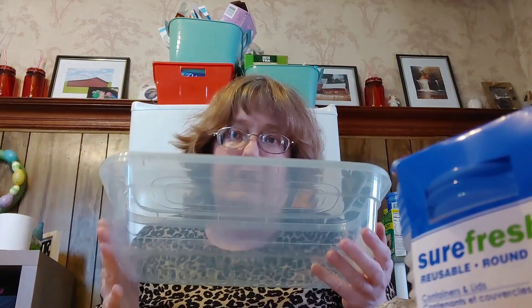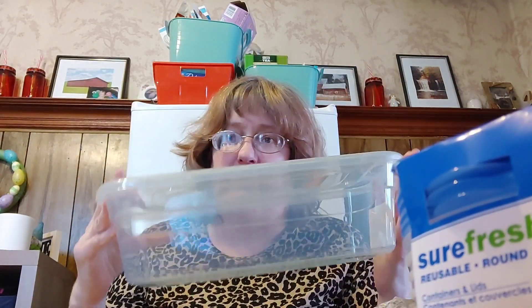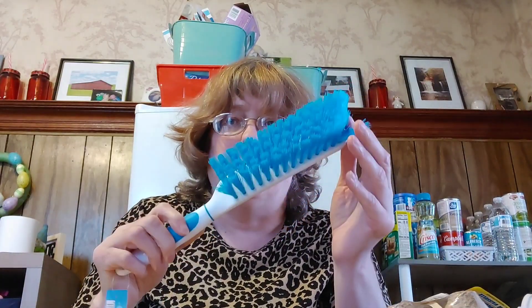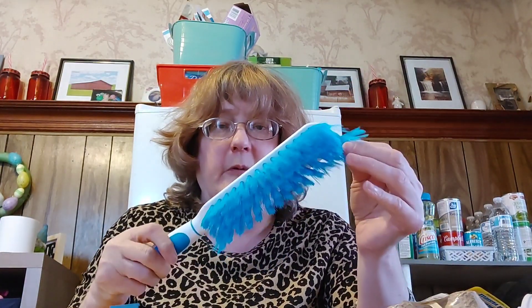I'm going to put some things into these storage containers to keep them airtight and away from the elements. This is a new brush I found at the Dollar Tree — it has a grip. I think my husband will love it for the grill, or to clean his shoes off, whatever he needs it for.